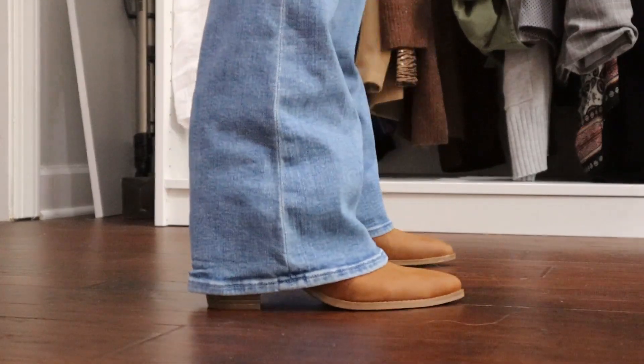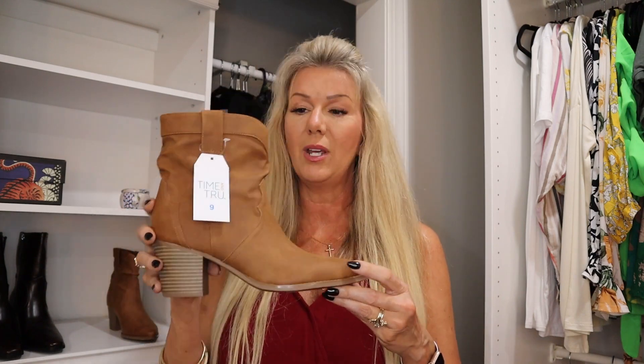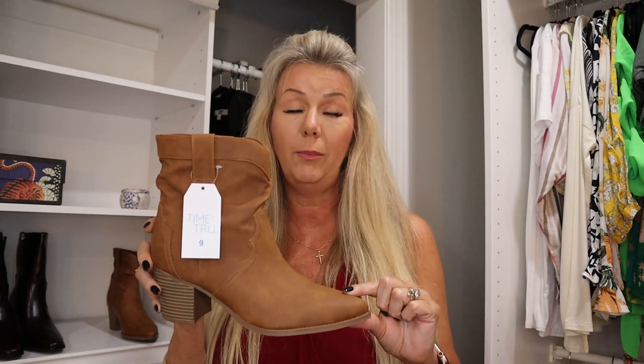I think these would be so cute to wear to a concert. I live about 100 miles from downtown Nashville, Tennessee. If you enjoy going downtown and doing a lot of walking and don't want to wear your $300 cowboy boots, this is a great alternative for basically 25 bucks. You get a really cute look, the comfort to walk in them all day, and if you get them messed up it's not a big deal. I might also pick these up in black.